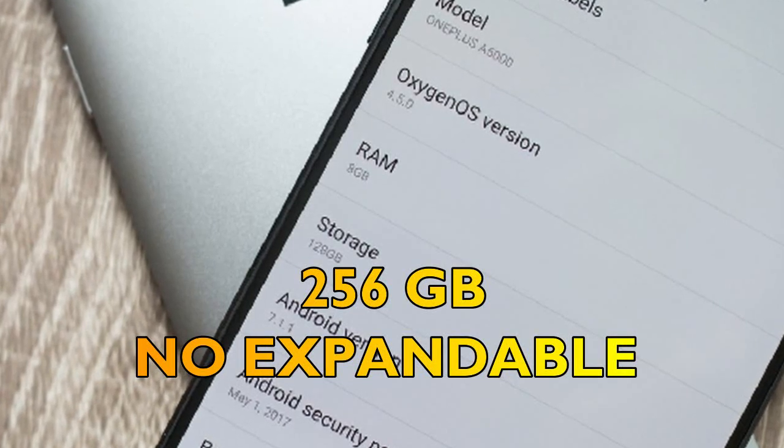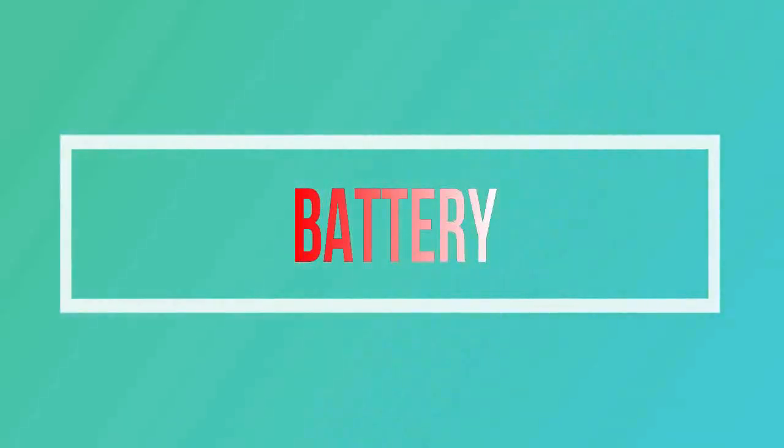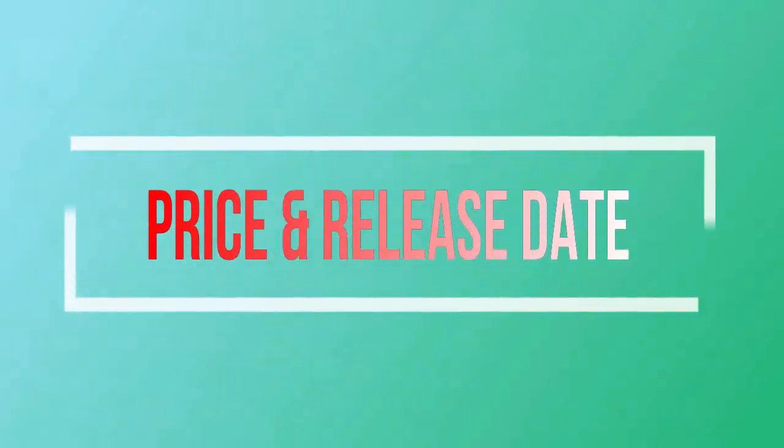Fifth, let's talk about storage of the OnePlus 6T. The internally available storage will be 256 gigabytes and is non-expandable. Sixth, the battery is 4000 mAh, non-removable, with quick charging.